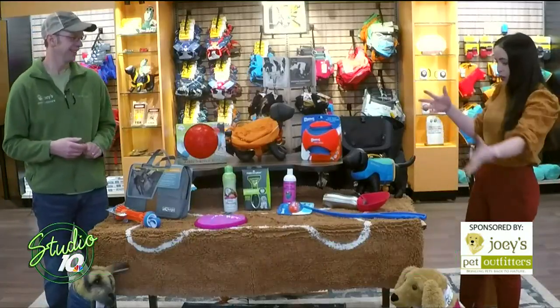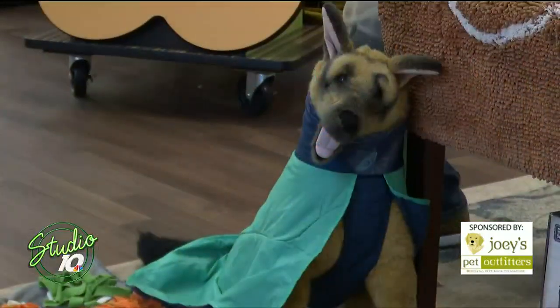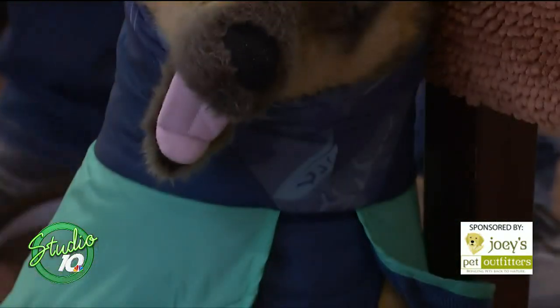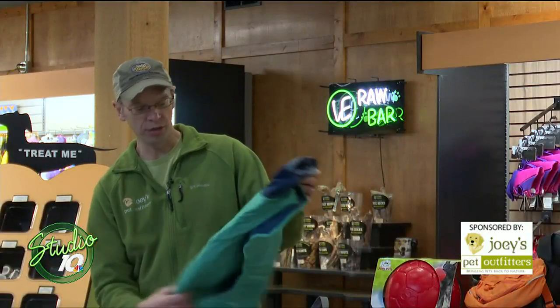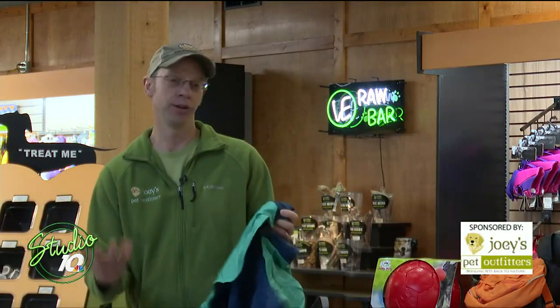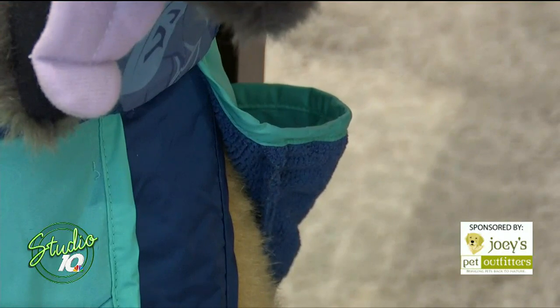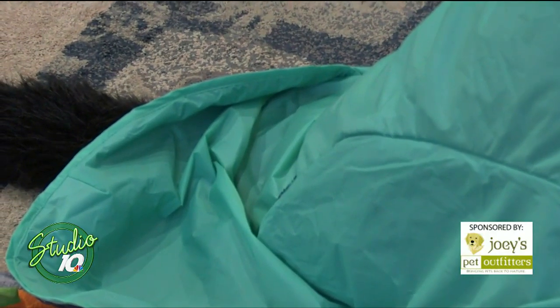I love the wearables — we got our doggy models wearing a few things. This one is from Ruffwear, it's called the Dirt Bag Towel. It comes in a nice little mesh bag. If your dog goes out swimming in the lake, or you bring them to Joey's for a pet spot, and you want to keep them dry going home, it has a microfiber towel on the inside and a little gaiter.